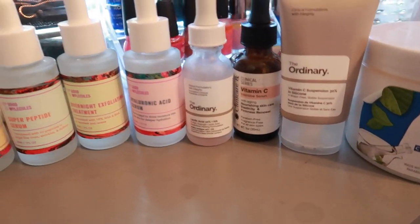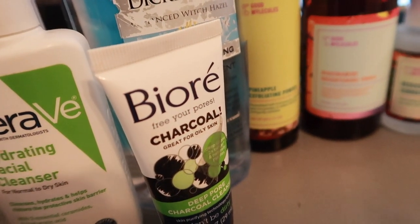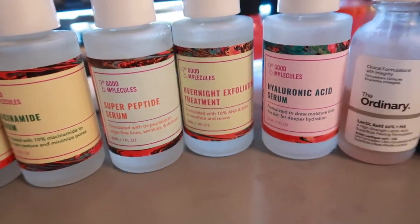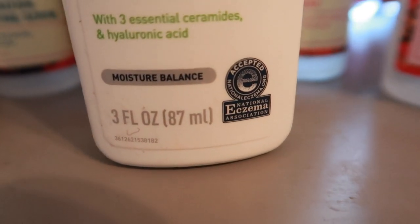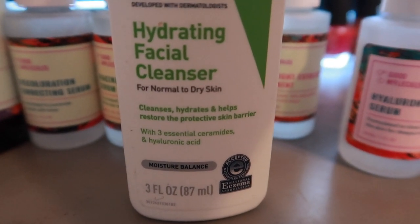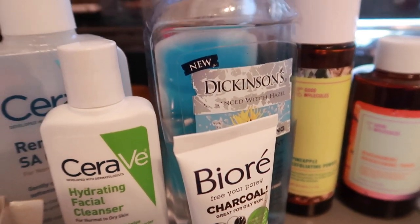I don't use all of these every day — that would be a lot. Some of these products have similar ingredients, so if I'm going to use a product that already has hyaluronic acid — like the CeraVe cleanser — I'm going to avoid the hyaluronic acid serum that day and maybe use it the next day or three days later. Next up, you'll see clips of me using the products.